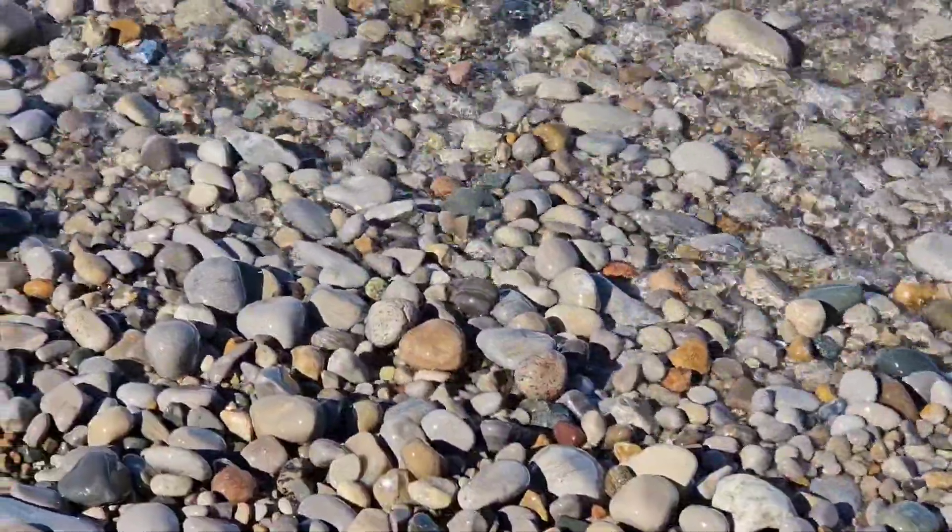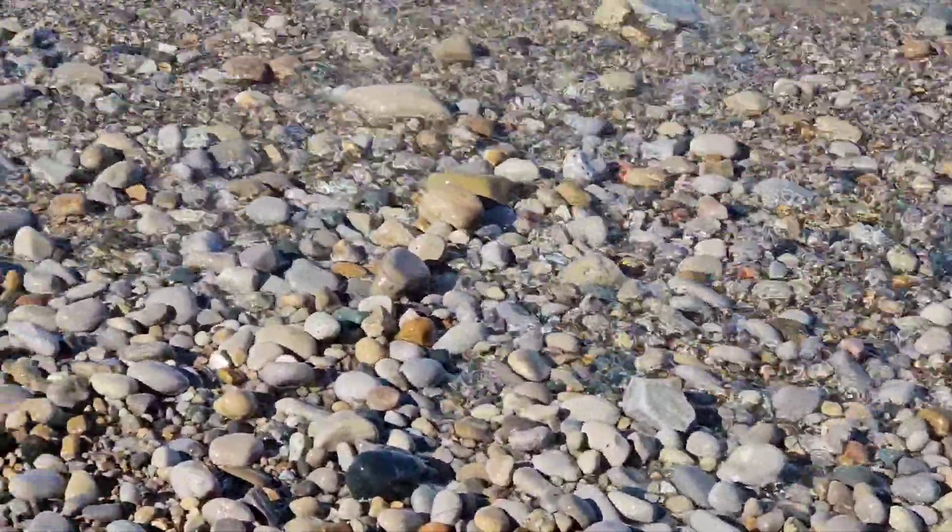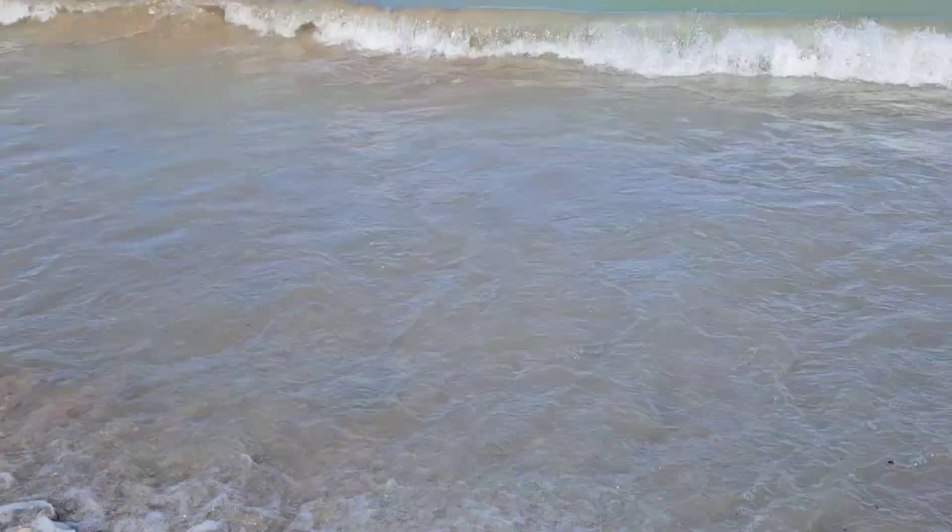Showing you the tide line here — the different colors — and taking a look through the clear water is always fun, especially after the winter season and being back at the beach.